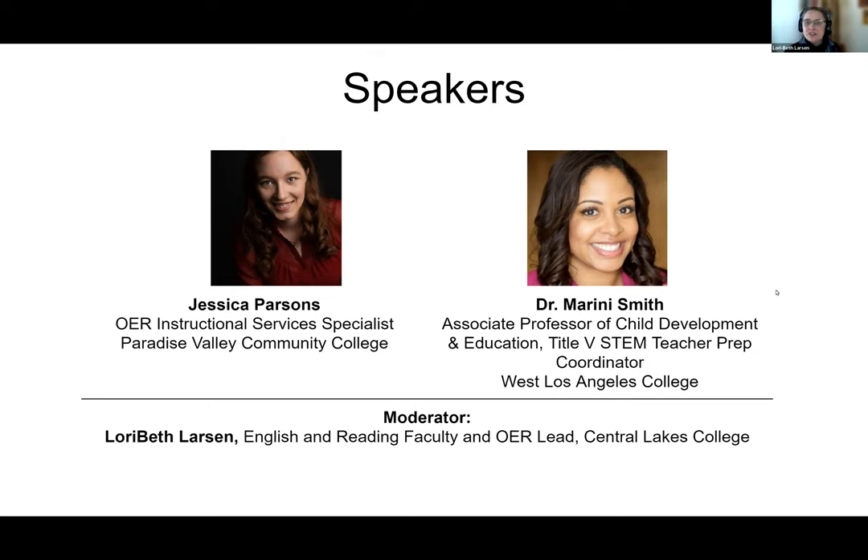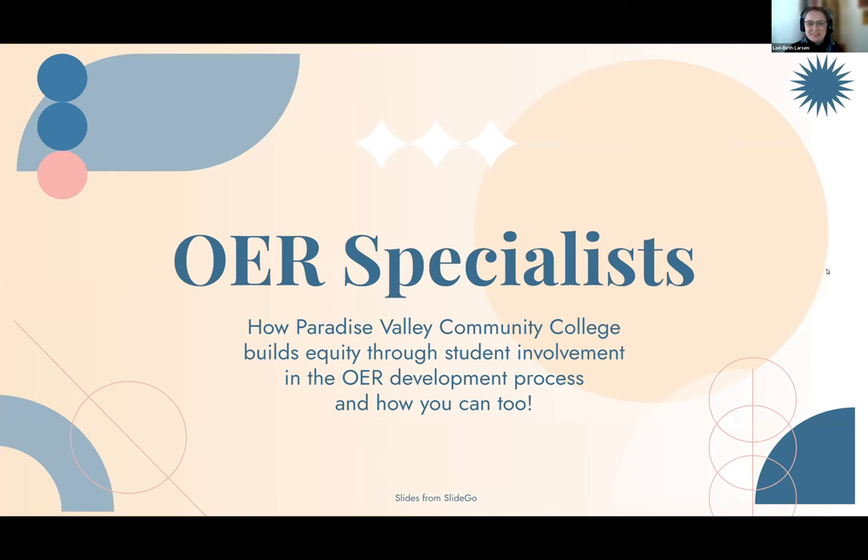We're going to first hear from Jessica Parsons. Today I'm going to be talking to you about the OER Specialist Program and how we use that to help supplement our open course design at Paradise Valley Community College.